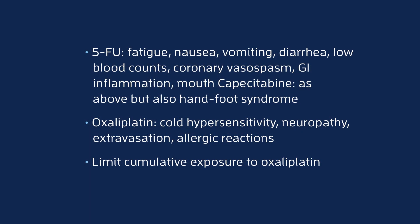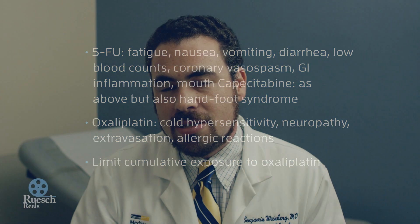Another rare potential side effect of 5-fluorouracil is coronary vasospasm, which can feel like a heart attack. If you experience any new or sudden chest discomfort, you should go to the emergency room and alert the physicians that you are on either 5-fluorouracil or capecitabine.